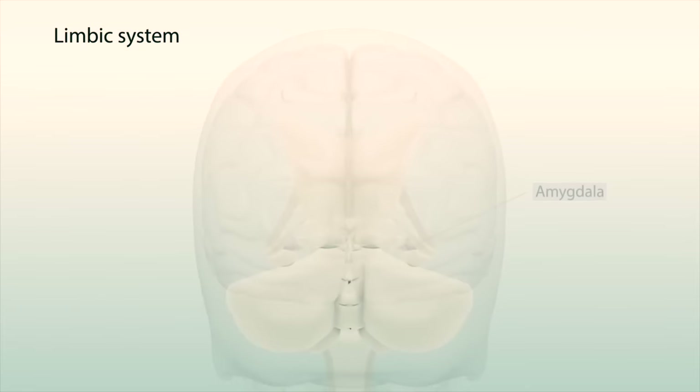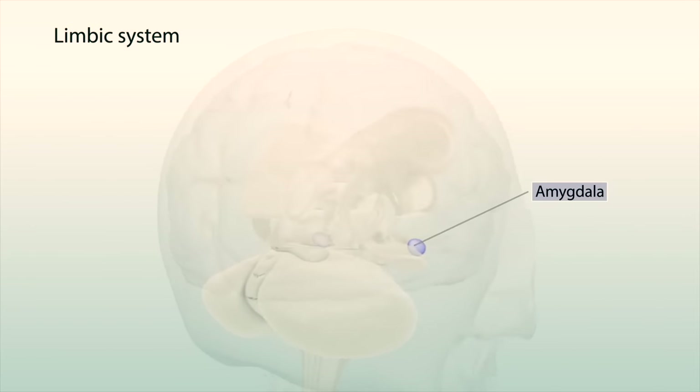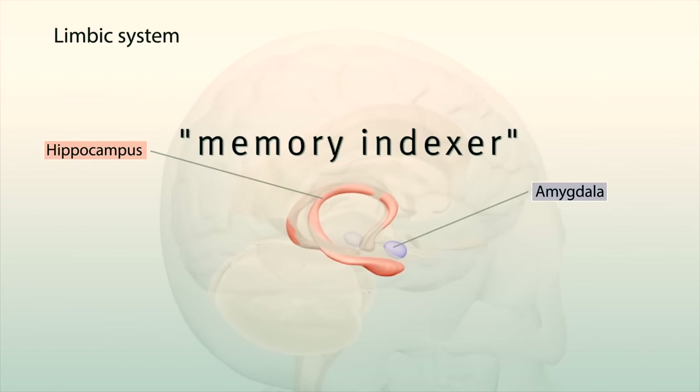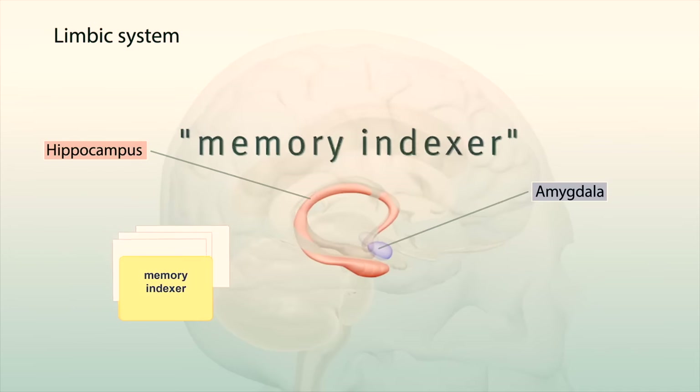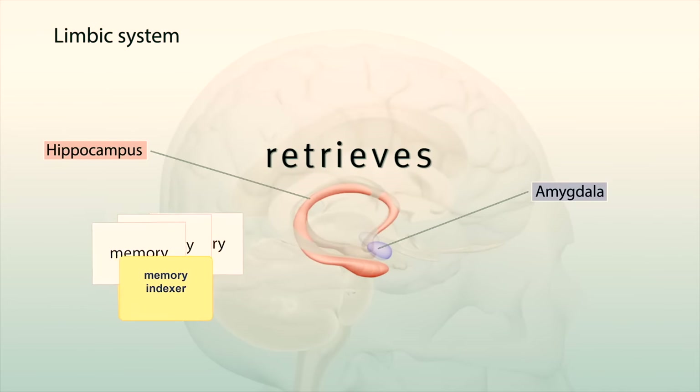The limbic system includes the amygdala, which processes emotions, and the hippocampus, in the temporal lobe, which is like a memory indexer that sends memories to certain parts of the brain for storage and retrieves them when you need them.